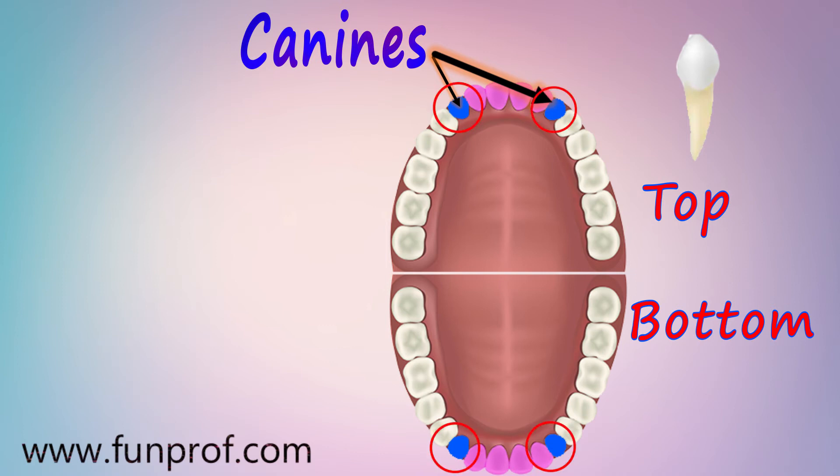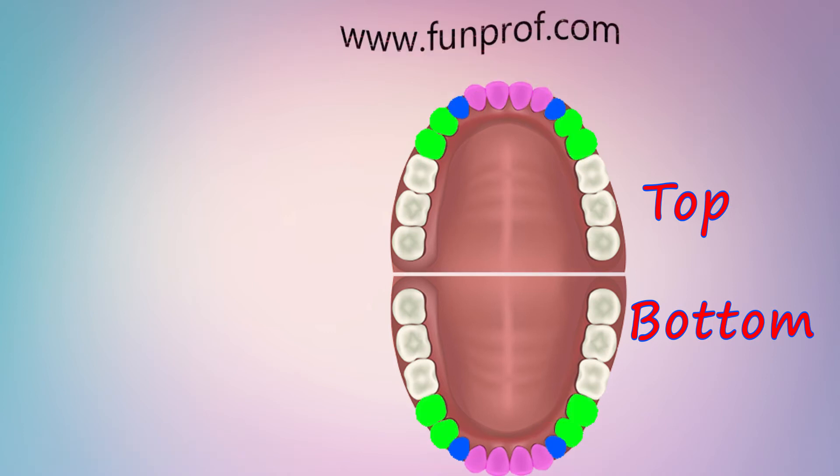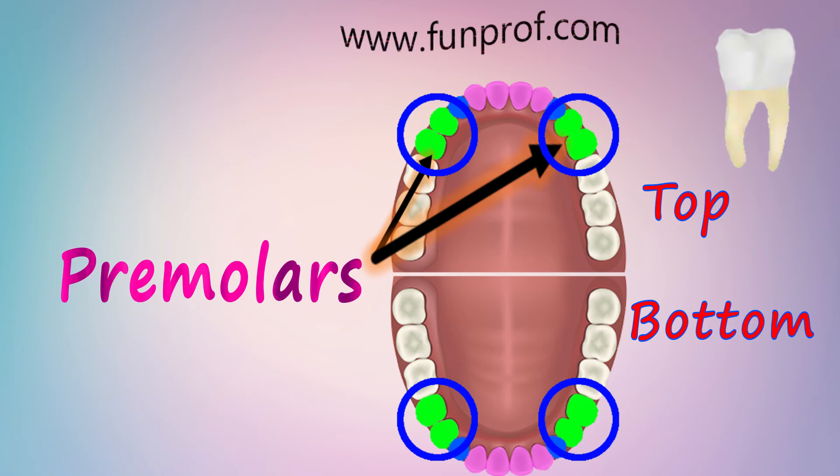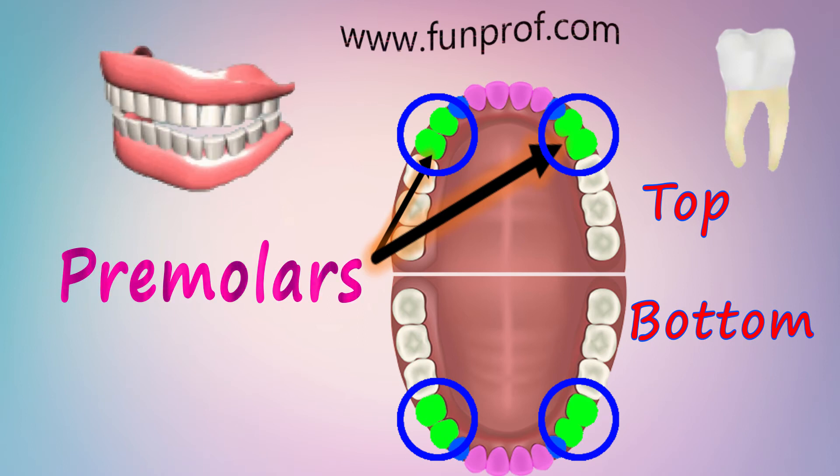The second type of teeth are canines, which we use to tear flesh. There are two on the upper jaw and two on the lower jaw. The third type is premolars — there are four in each jaw, and they help us crush and grind the food.